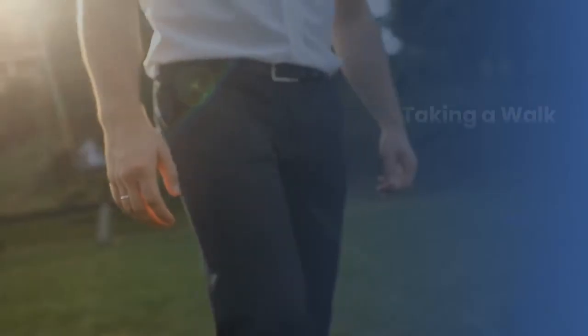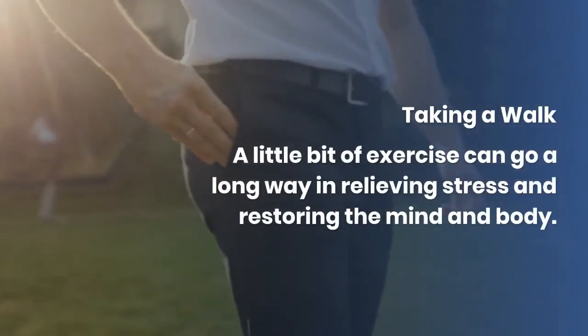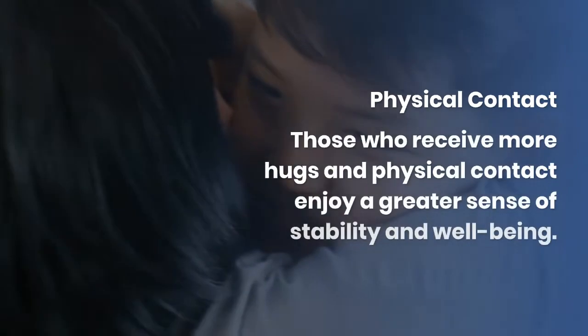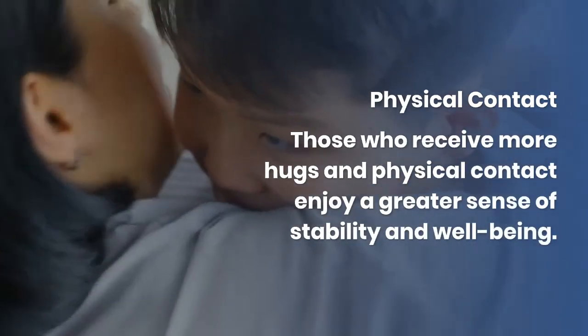Taking a walk: a little bit of exercise can go a long way in relieving stress and restoring the mind and body. Physical contact: those who receive more hugs and physical contact enjoy a greater sense of stability and well-being.